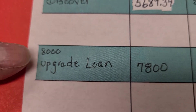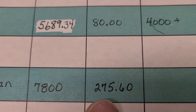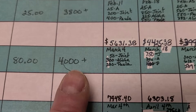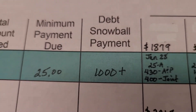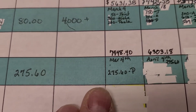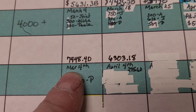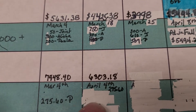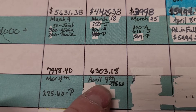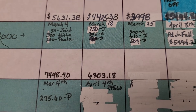Our next debt is an Upgrade personal loan — it was for $8,000. Our balance was $78 and our payment is $275.60. So now we can roll over the debt snowball payment — if you look up here, you just bring that straight down and that will be $400 a month. We paid our payment in March, which brought it down to $74, and then our payment this week...